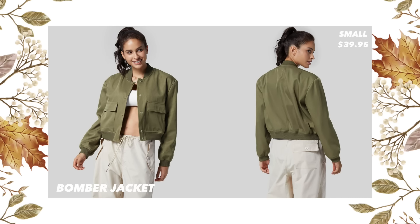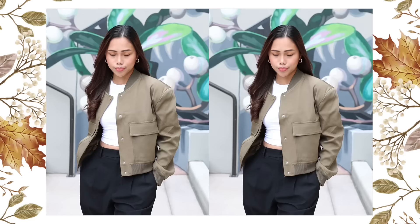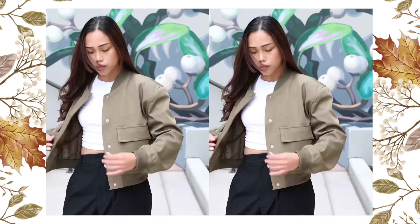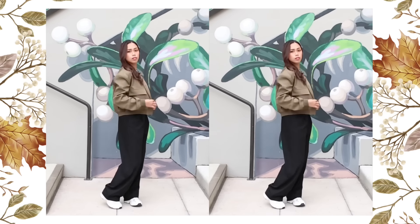The first item I have here is this snap button side pocket solid casual bomber jacket. I got this in the center color in size extra small, and the price on the website is $39.95. This bomber jacket features two side pockets, snap buttons, and a long sleeve design that keeps you warm while charming.